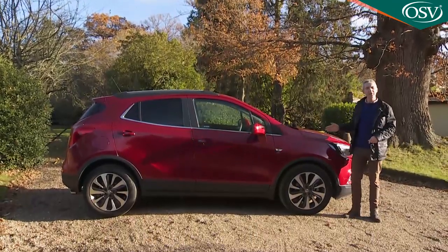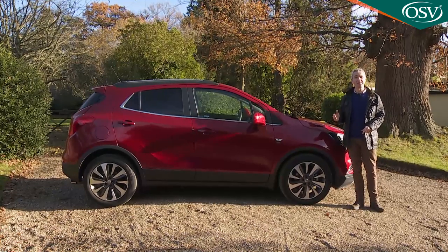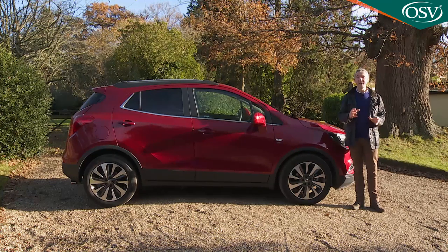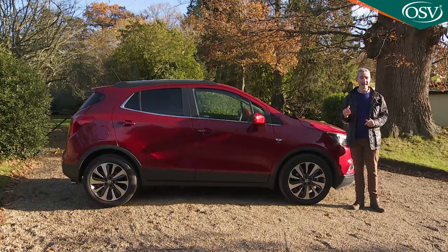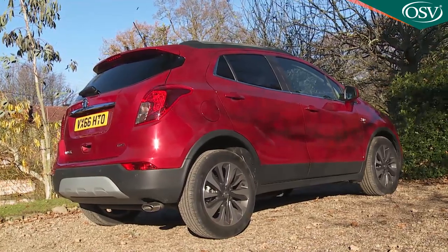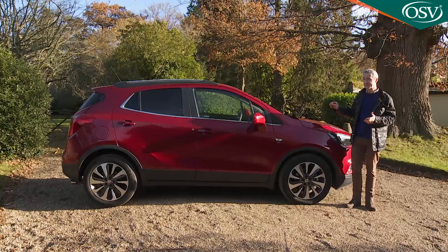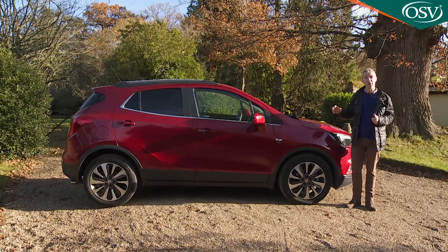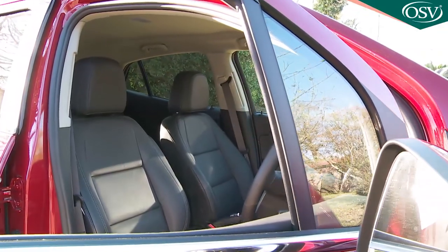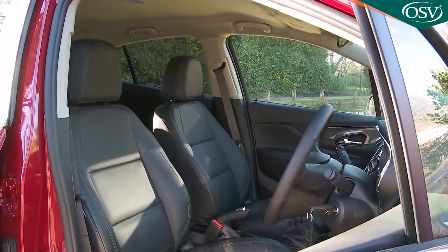From the side you get a better perspective of the size of this model. Don't believe magazines that tell you it's a Qashqai or Ateca competitor — those are crossovers based on Focus or Astra-style family hatchback underpinnings, and Vauxhall has its Crossland X to take them on. The Mokka in contrast is based on a modified Corsa supermini platform, which is why it's around 100mm shorter than a Qashqai or Ateca. It is a useful 140 to 150mm longer than direct rivals like Nissan's Juke and Renault's Captur though, and that creates cabin space that makes this Mokka a much better choice if you're looking for a second family car.